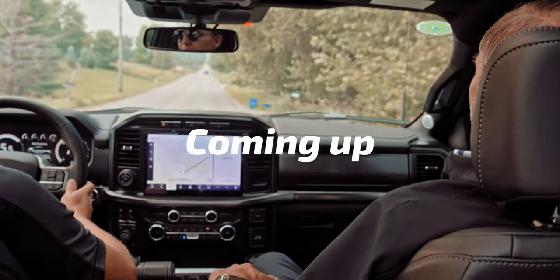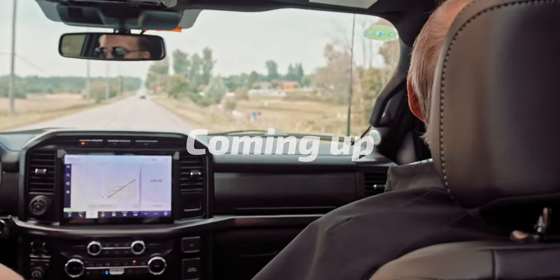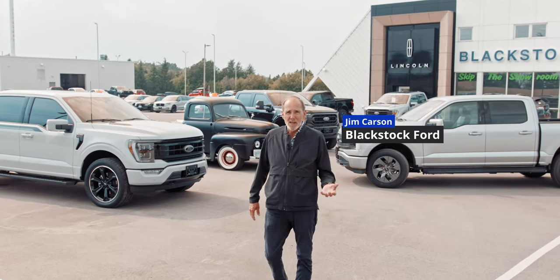Holy! Woo! That's what I'm talking about! 100 grand? Great deal for a truck?